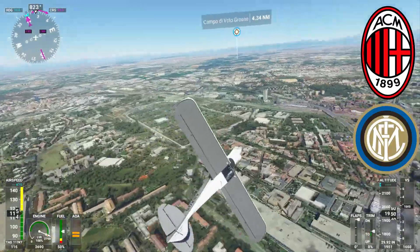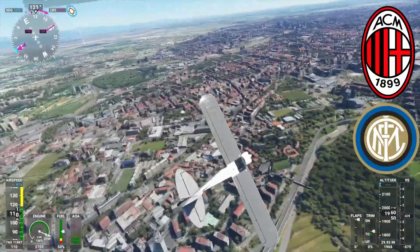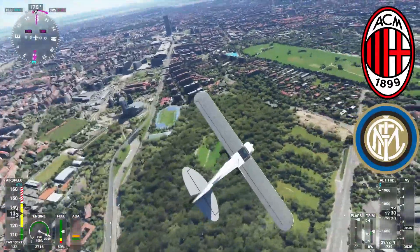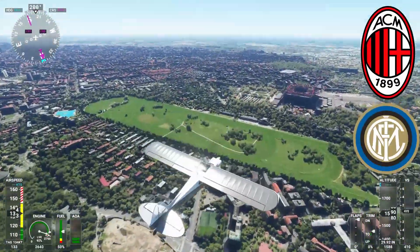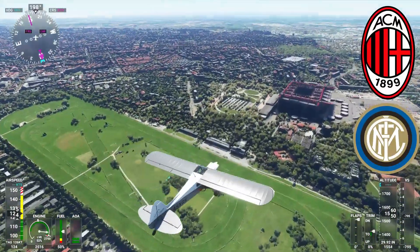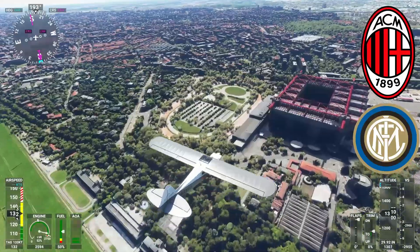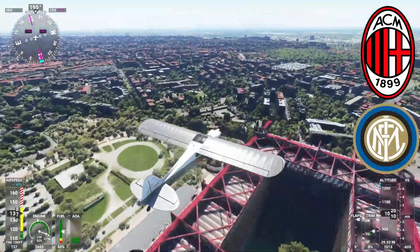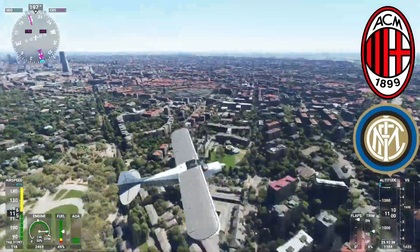Speaking of Milan, next up is the San Siro — home of AC Milan and Inter Milan. I believe they're knocking it down actually and building a new stadium with a slightly smaller capacity, around 60,000, because their attendances aren't as good as they used to be. But at least it'll be a nice big modern stadium. This one is actually looking quite nice and quite detailed too. As you can see it's not flat to the ground — they've put some effort into it. I don't know why it's got a tree in the middle, though.